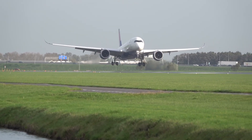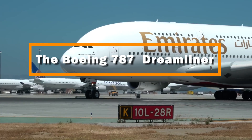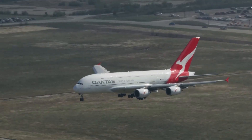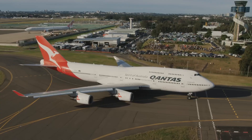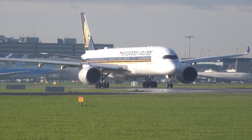For the last decade, the aviation world has been a two-horse race. You have the American champion, the Boeing 787 Dreamliner — the plane that forced the world to ditch aluminum for carbon fiber. Then you have the European challenger, the Airbus A350 XWB.